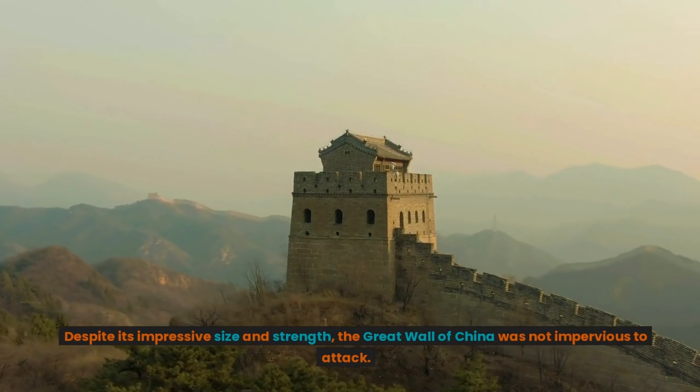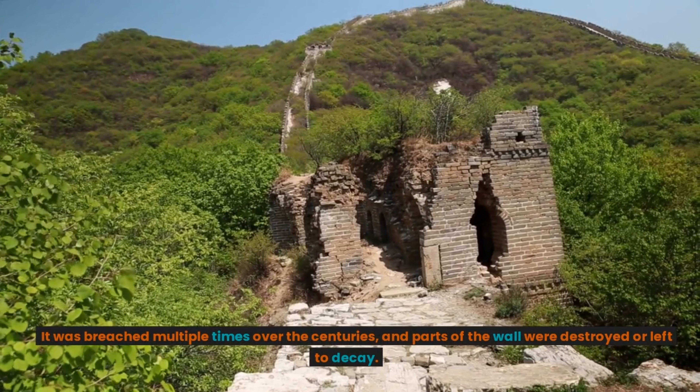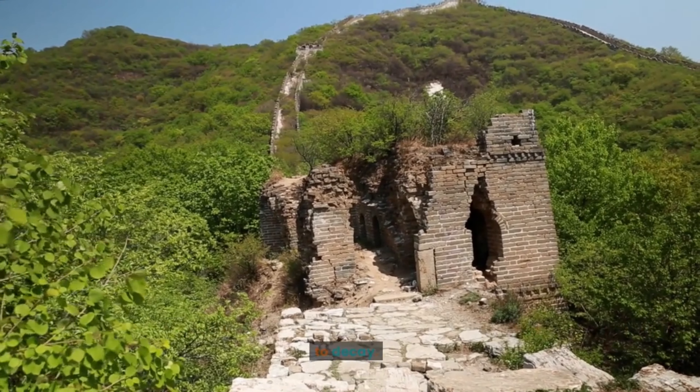Despite its impressive size and strength, the Great Wall of China was not impervious to attack. It was breached multiple times over the centuries, and parts of the wall were destroyed or left to decay.